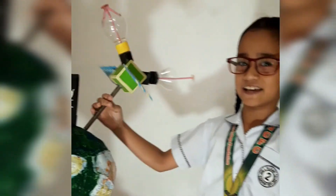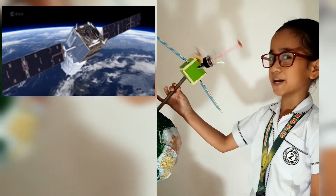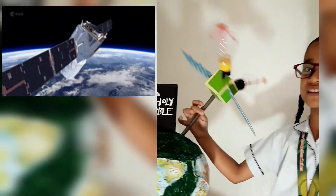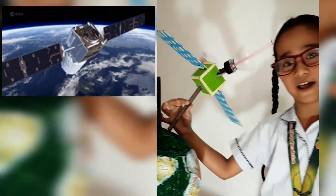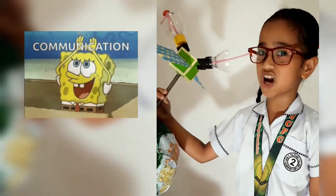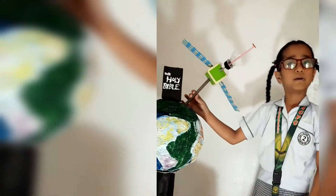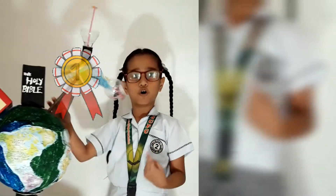Here is the satellite. It has many 3D shapes, such as cube, cone, and cylinder. This can help us to communicate with each other via satellite or internet. But the most important part of all